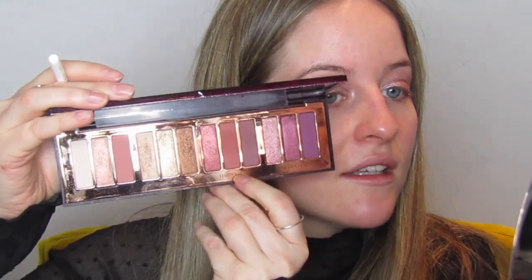Now that I've got the shadow and glitter on, I'm going to intensify the outer V just a touch. The brush I'm going to use is the JH40, which is a really small crease brush. I'm going to go back in with the happy eyes section from the Charlotte Tilbury Stars in Your Eyes palette - the middle colour - and just very, very lightly deepen that outer V.